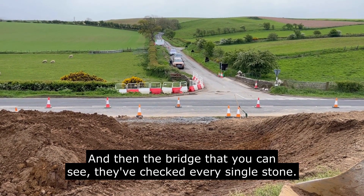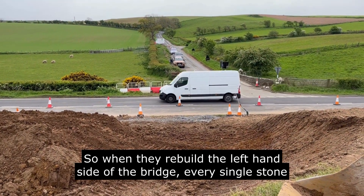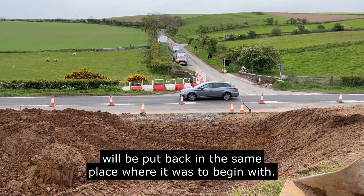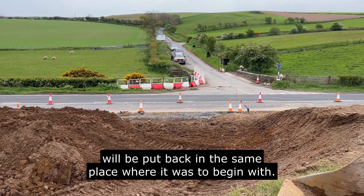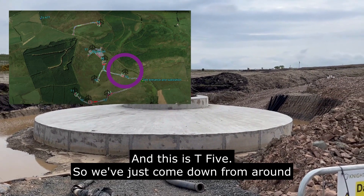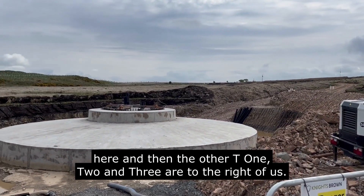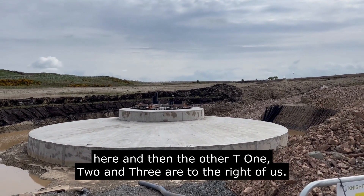They've checked every single stone of the bridge, and they've rebuilt the left-hand side of the bridge. This is T5. We've just come down from around here, and then T1, T2, and T3 are to the right of us.